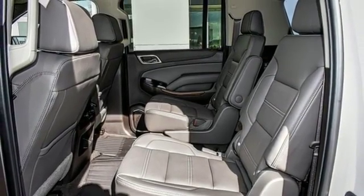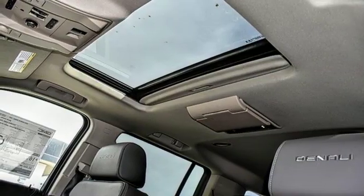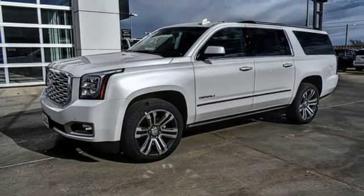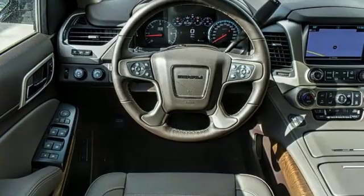Apple CarPlay, Android Auto, dual zone climate control, automatic transmission, hands-free lift gate, magnetic fluid-filled shocks, and power tilt-down heated mirrors.